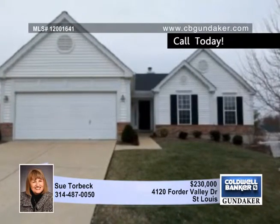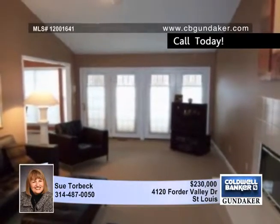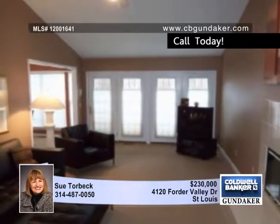You'll love everything about this outstanding three-bedroom ranch in a convenient location. The great room is topped by a vaulted ceiling and warmed by a fireplace.